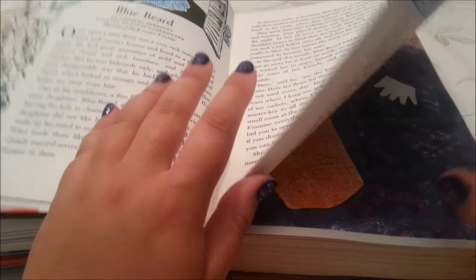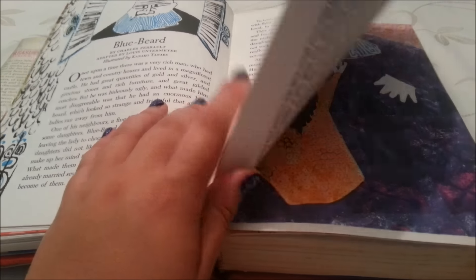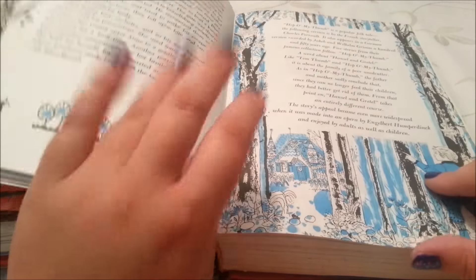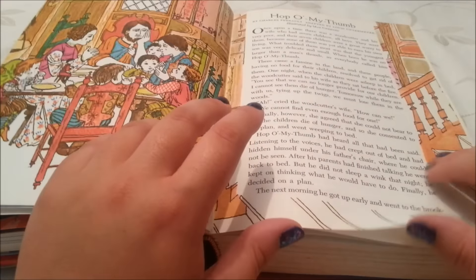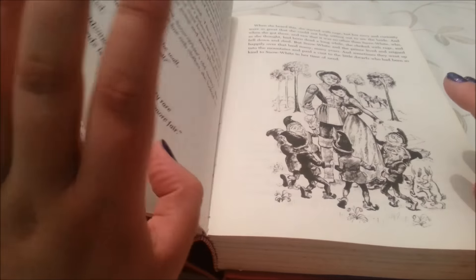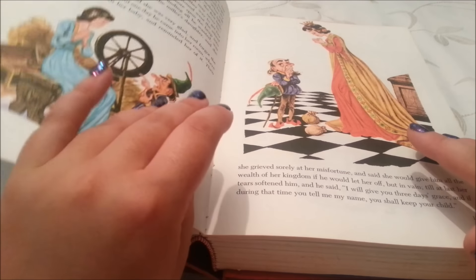As you can see, this is the blue and white illustrations I was talking about earlier. Let's keep going — there's Snow White. I love fairy tales; I don't know what it is about them, I just find them fascinating.